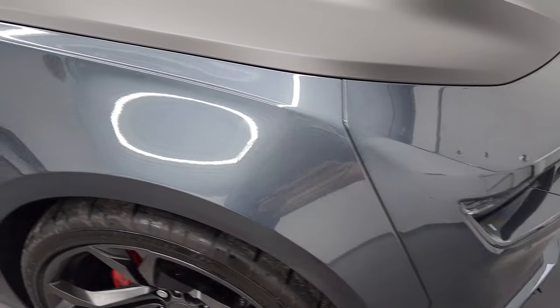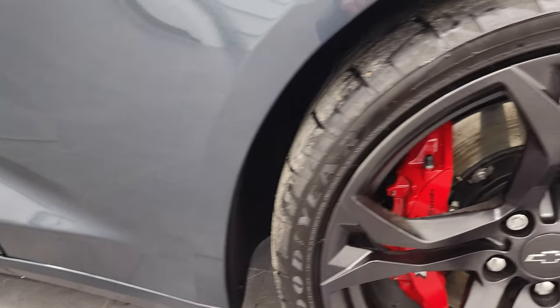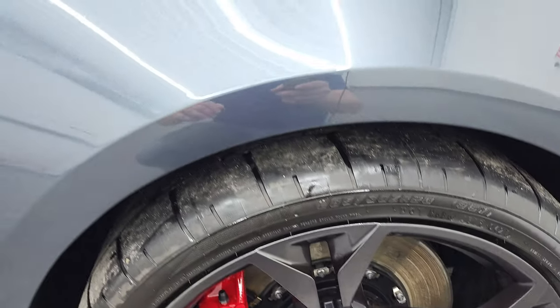Passenger side front fender is in excellent shape as well, no dents or dings on there and the passenger side rim is absolutely perfect, no scuffs or scrapes on there. Dark shadow gray metallic has a lot of metal flake to it, really a cool looking color and probably one of my favorite colors on these new Camaros.